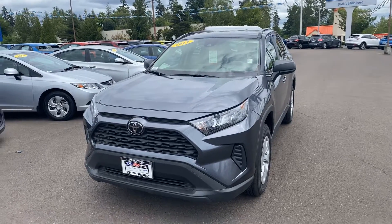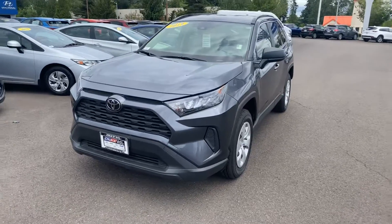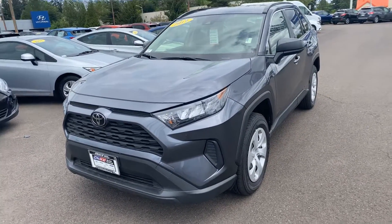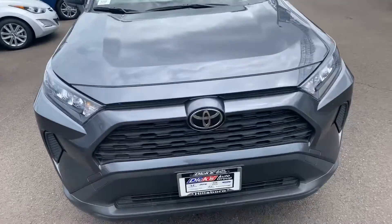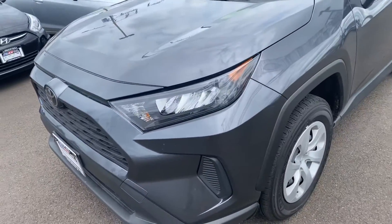Hello, this is Dan over at Hillsboro Hyundai. Right now I got that 2019 Toyota RAV4 that you just inquired through our website. Making this really quick walk-around video showcasing the car's overall condition — just something better to see than the pictures we give online, to be a little more comfortable with it before coming out and seeing it. It's a beautiful condition. I'm sure you're going to love it.